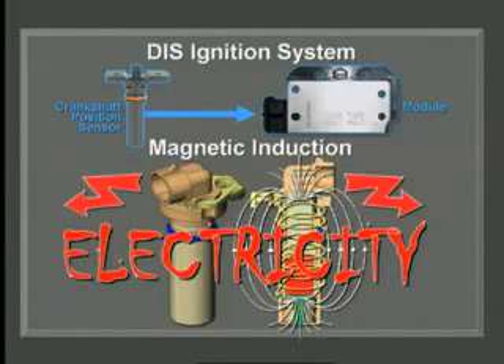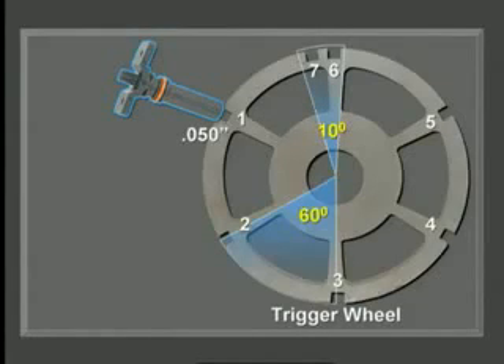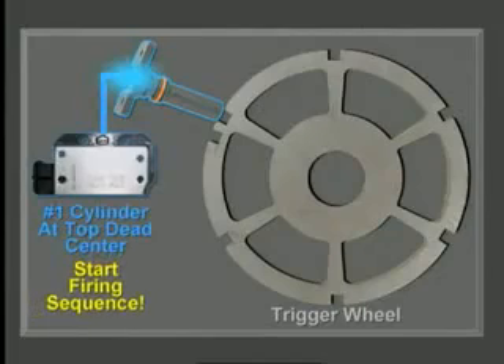Here's a typical crank sensor GM has been using for many years. It's positioned only 50 thousandths of an inch away from the trigger wheel. Notice the trigger wheel has seven notches — six spaced 60 degrees apart, but the seventh is only 10 degrees apart. That sends a different signal to the control module, telling it that number one cylinder is at top dead center and the firing sequence begins.